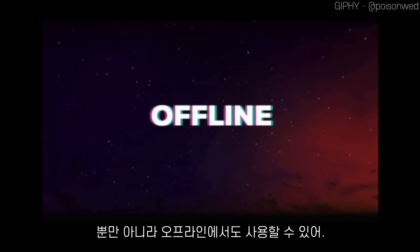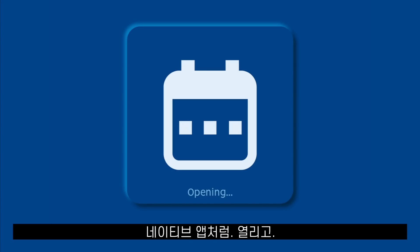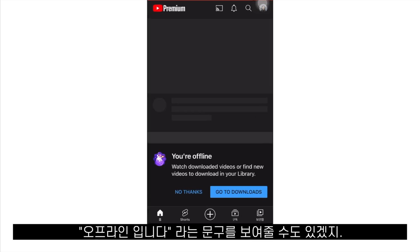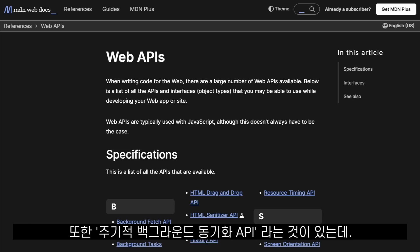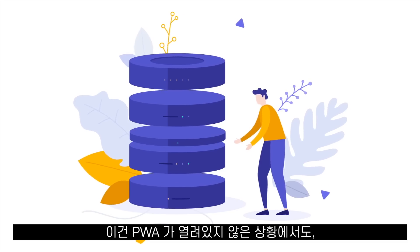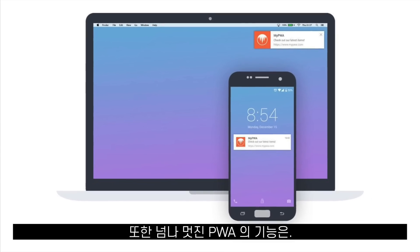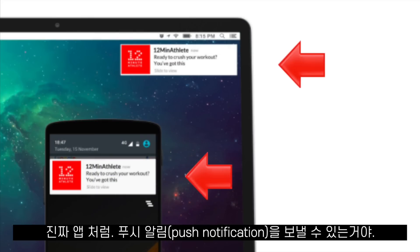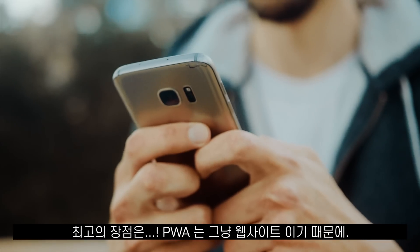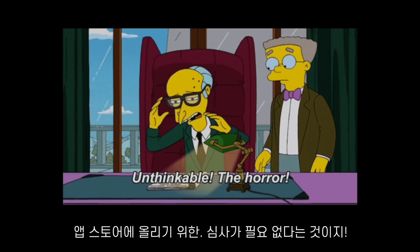PWAs are also offline friendly. We can cache some assets on the phone, meaning that if the user opens the PWA when they are offline, the app will still open like a native app would, maybe showing some previous downloaded data or showing something like 'you are offline,' the way YouTube does. They are also working on something called the Periodic Background Sync API that will allow PWAs to fetch data in the background even when the PWA is not open. But the killer feature of PWAs is that they can send push notifications to the user's phone like a real app would, no matter if the website is open or not. And the best of all is that because it's just a website, we don't have to go through the review process to put our apps on any app store.